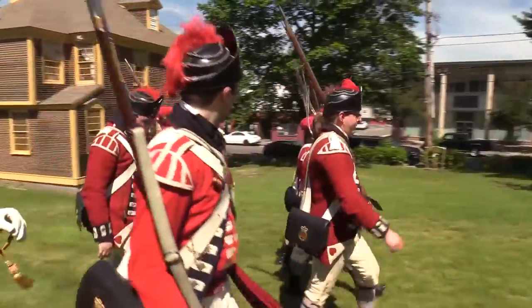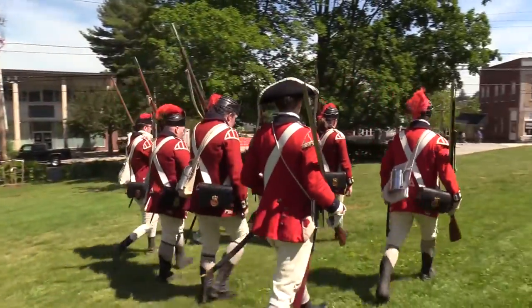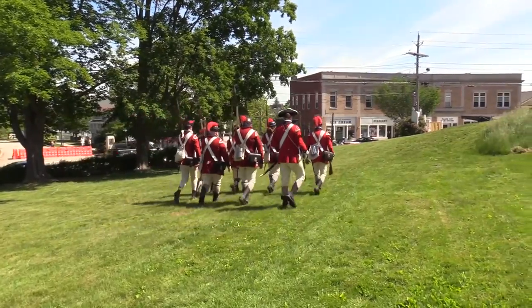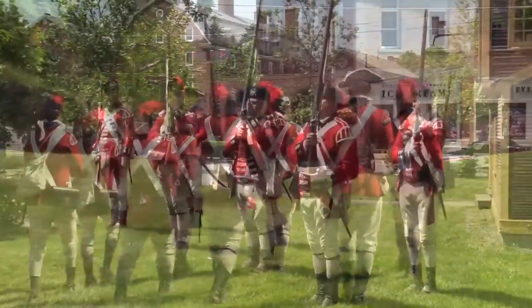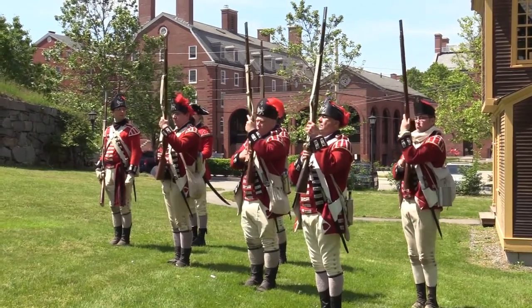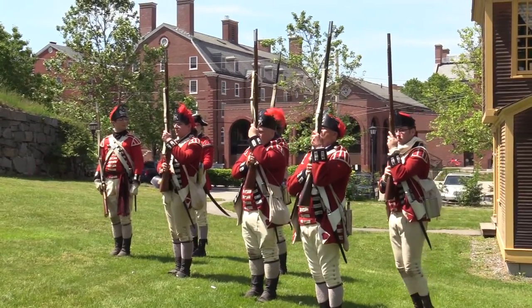The Continental Army could go toe-to-toe with the Redcoats in a firefight, so the British would close with the enemy as quickly as possible, using loose formations to move more easily. At around 60 yards, they would fire a volley, then charge with bayonets. This was usually enough to scare the enemy away.